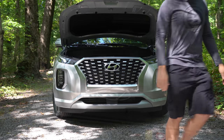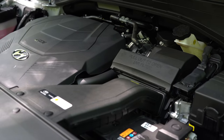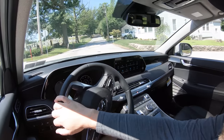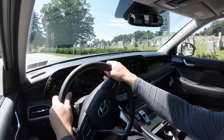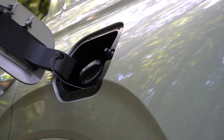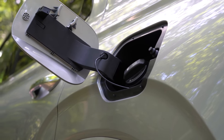Regardless of trim level, the powertrain on the Palisade is the same. Powering this beast is a 3.8-liter direct-injected V6 putting out 291 horsepower at 6,000 RPM and 262 lb-ft of torque at 5,200 RPM. Power is sent to the front or all wheels through an eight-speed automatic with paddle shifters. The 0–60 time comes in at approximately 7.1 seconds, and MPG is 19 city/26 highway for FWD and 19 city/24 highway for AWD on regular unleaded.